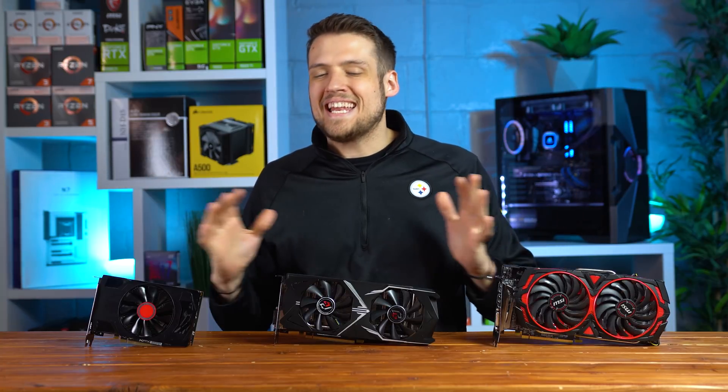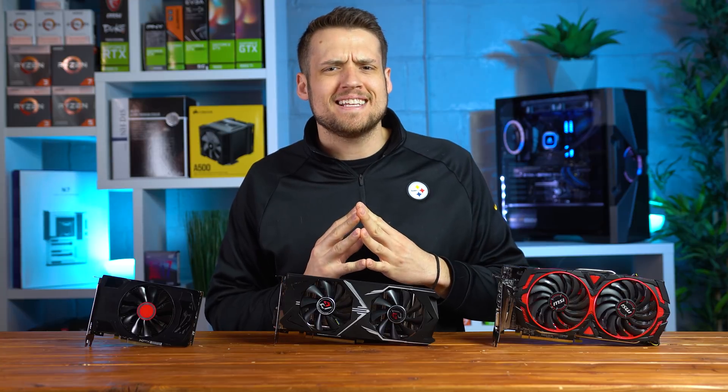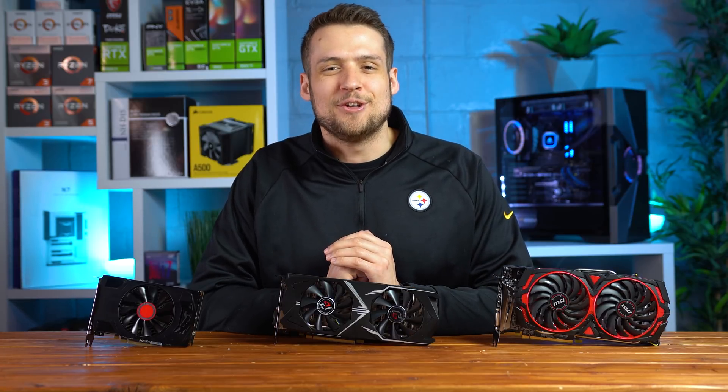These three graphics cards are providing an absolute ton of price to performance, especially on the used market these days, but they've been out for several years now so they're definitely due for some updated benchmarking. Let's get into it.